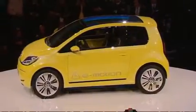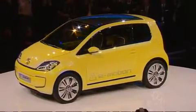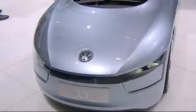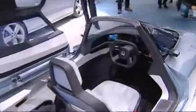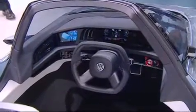Whether and when the E-Up will make final production is still unclear. VW also proves it's in the final stretch of the race to produce a one-liter car with this study called the L1 — a car weighing less than 500 kilos with a consumption of 1.38 liters of diesel for 100 kilometers. Production start is not to be before 2013.